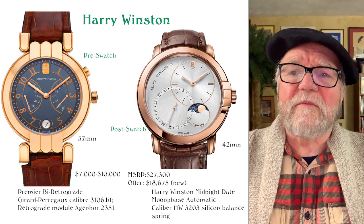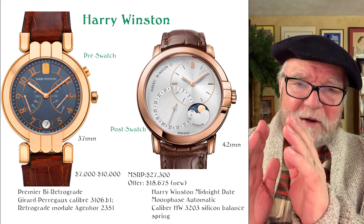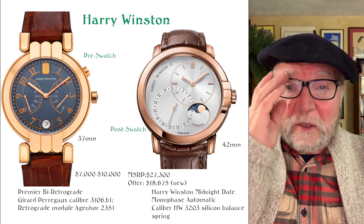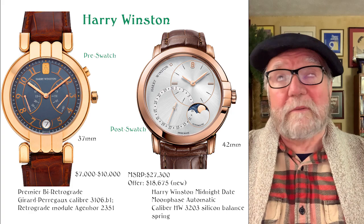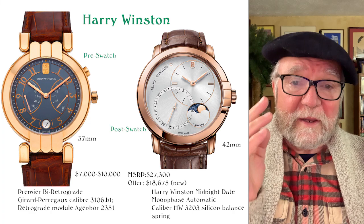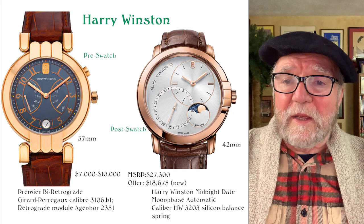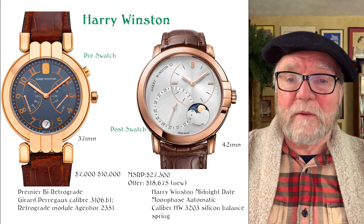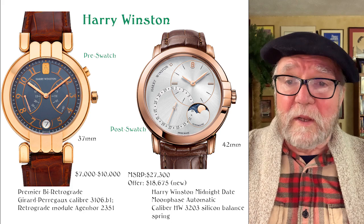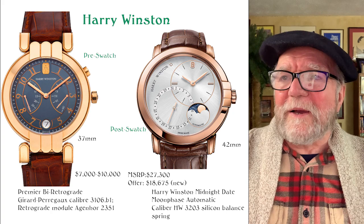The final one is Harry Winston. I actually have the one on the left — the Premier Bi-Retrograde. There are sort of two versions: the pre-Swatch era and the post-Swatch era. During the pre-Swatch era, they had everyone from Roger Dubuis, Jean-Marc Viderec, FP Journe — all kinds of people making movements for Harry Winston watches. This particular one, the Premier Bi-Retrograde, has a Girard-Perregaux caliber 3106.1 movement, plus the bi-retrograde module Aganor 2351 by Aganor — which is, you know, tip-top, best watchmaker in the world.